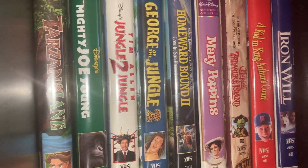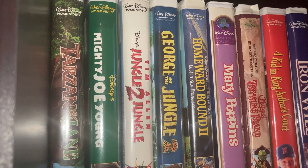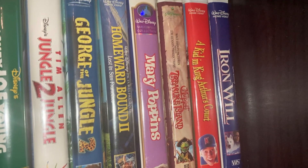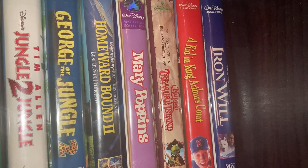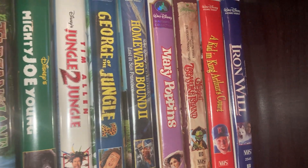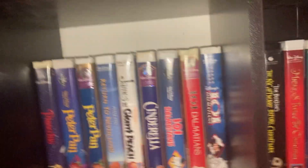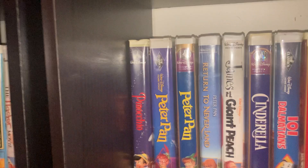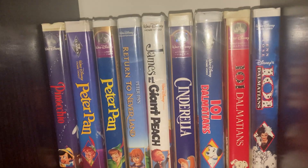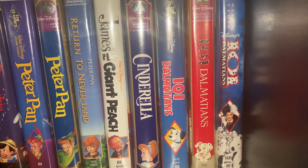Then we got Tarzan and Jane, Mighty Joe Young, George of the Jungle, Jungle 2 Jungle with Tim Allen, George of the Jungle 2, Mary Poppins, A Kid in King Arthur's Court, Iron Will. We have Pinocchio — the 60th Anniversary Edition — and Peter Pan, the classic fully restored version, Return to Neverland, James and the Giant Peach.